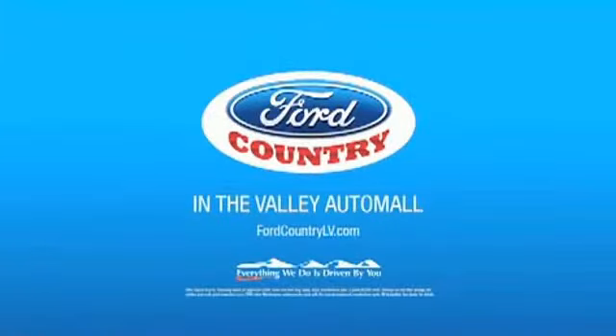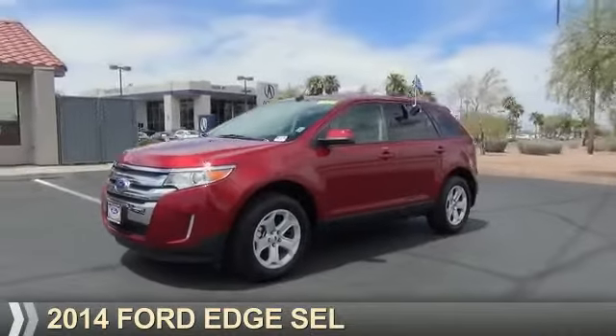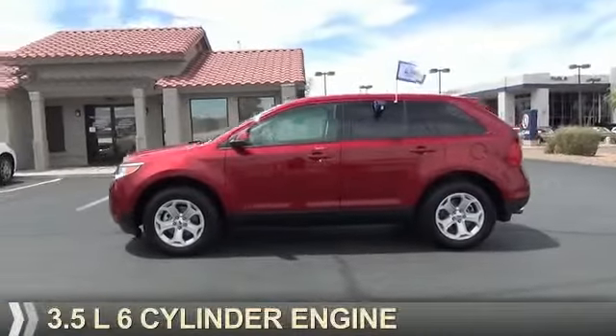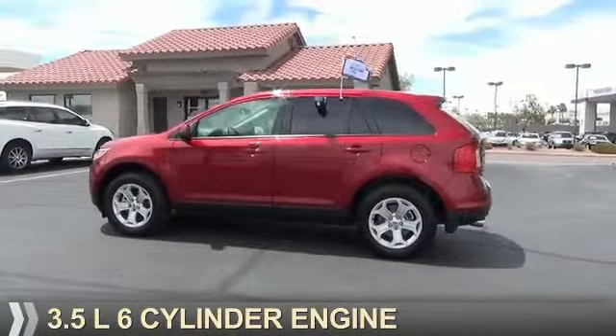Visit Ford Country in the Valley Auto Mall today. Presenting the 2014 Ford Edge. It's powered by front-wheel drive, a 3.5-liter, 6-cylinder engine.